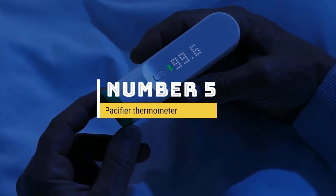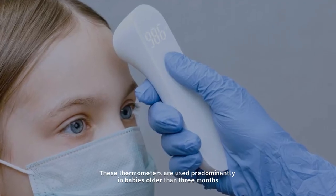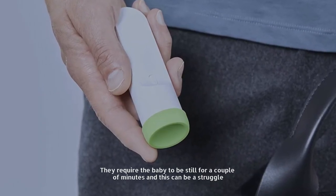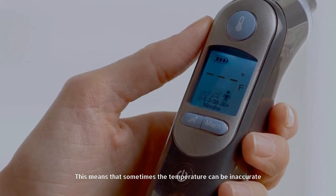Number five: pacifier thermometers. These thermometers are used predominantly in babies older than three months. They require the baby to be still for a couple of minutes, which can be a struggle, meaning that sometimes the temperature can be inaccurate.